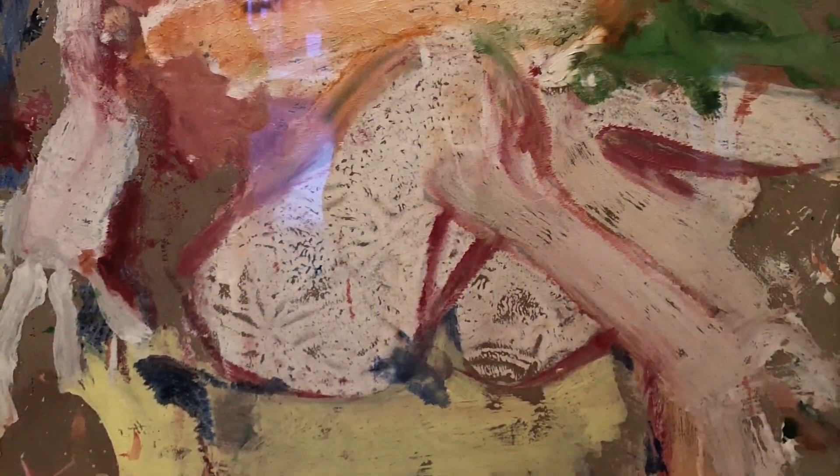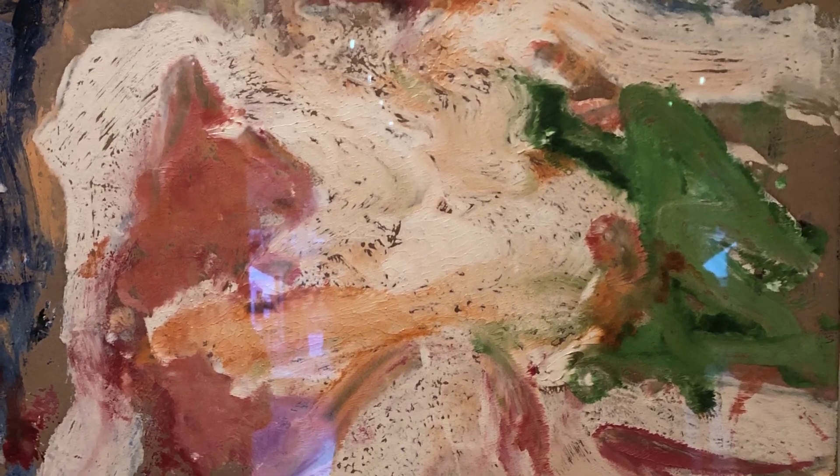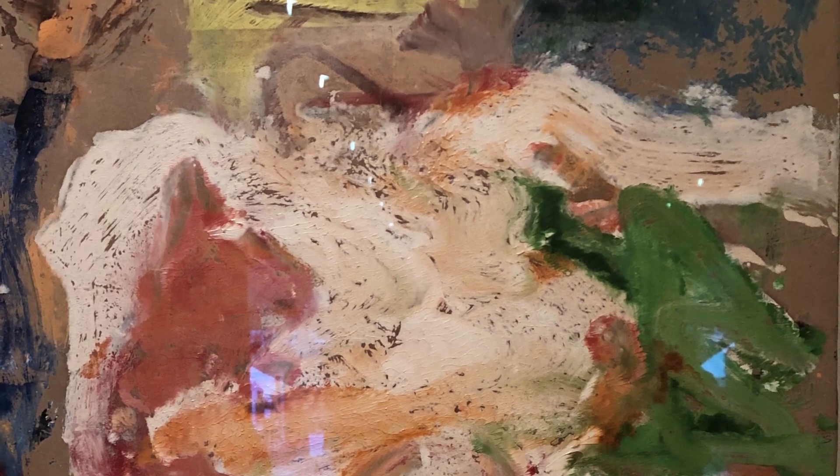In the 20th century, artists continued to experiment with oil paint, pushing the boundaries of its traditional use. Artists like Willem de Kooning and Jackson Pollock explored new ways of manipulating color and texture, giving rise to the abstract expressionist movement.